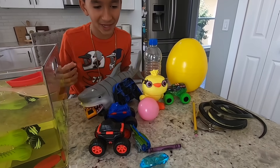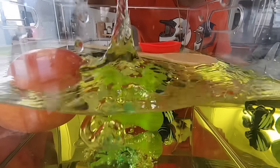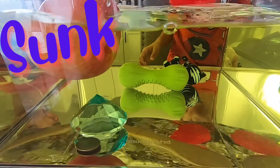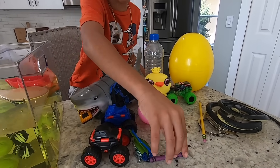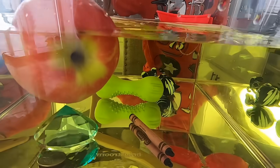Let's try this diamond. Sink or float? Whoa! That was a big splash! Let's try this purple crayon. It sinks!